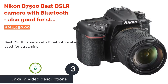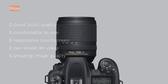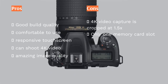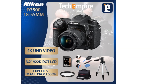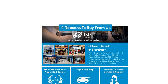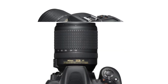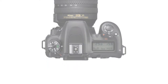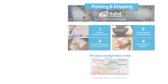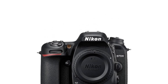The next product is the Nikon D7500 — best DSLR camera with Bluetooth, also good for streaming, suitable for beginners and enthusiasts. The mid-range Nikon D7500 is equipped with both Wi-Fi and Bluetooth connectivity, the latter allowing use of Nikon's built-in SnapBridge feature for wireless file transfers. The D7500 sports a 20.9MP DX-format CMOS sensor with a 3.2-inch LCD touchscreen that can be tilted up and down. It uses a 51-point AF system and supports 4K video at 30fps, full HD at 60fps, and continuous burst shooting at 8fps.